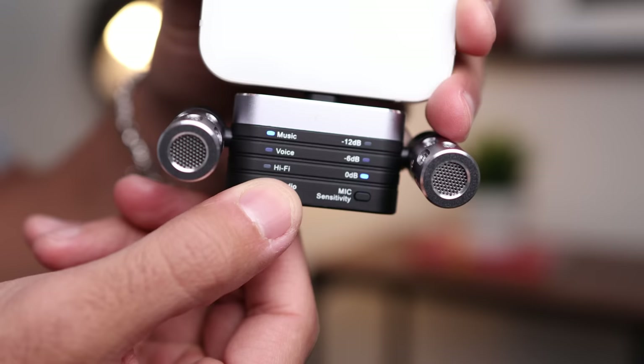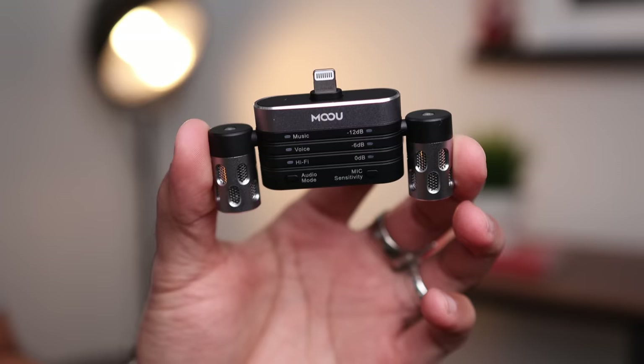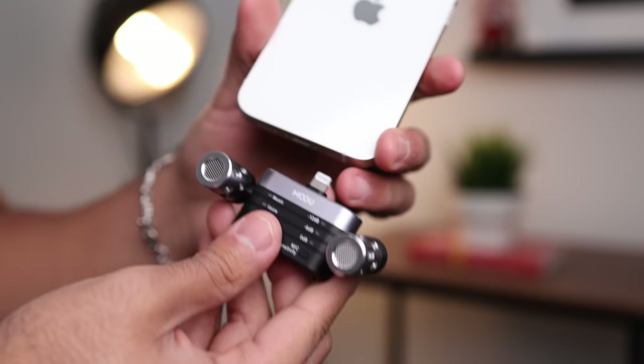You can also change the decibel level — they have zero, negative six, and negative twelve. For $80, I think it's pretty sweet, especially if you're going to be flipping around your phone. Maybe you're interviewing somebody or similar use cases — I could see a lot of use for the rotation feature on this microphone. Pretty sweet mic for 80 bucks, especially with those features.